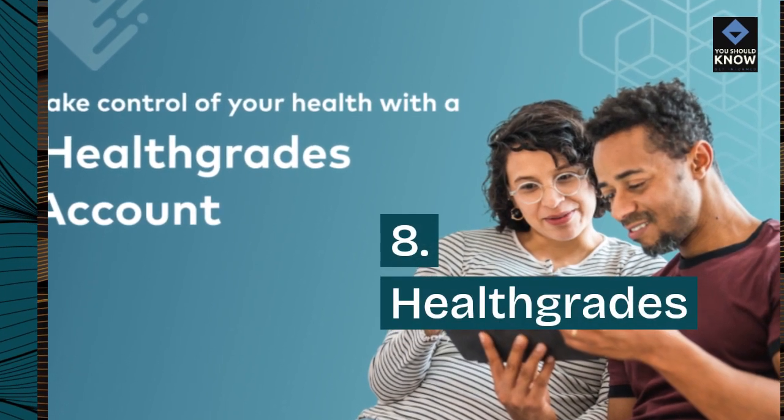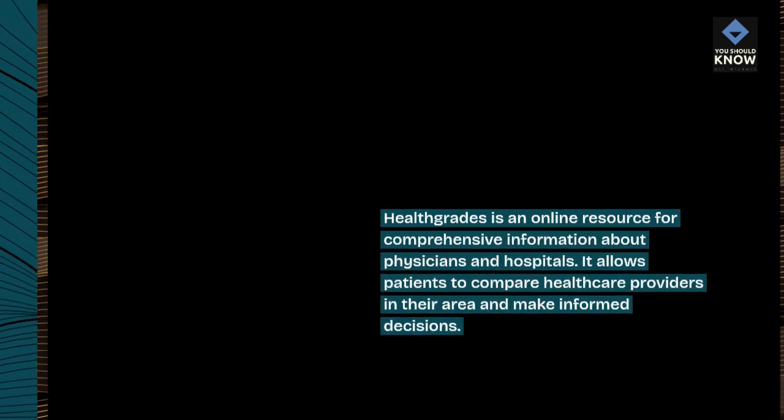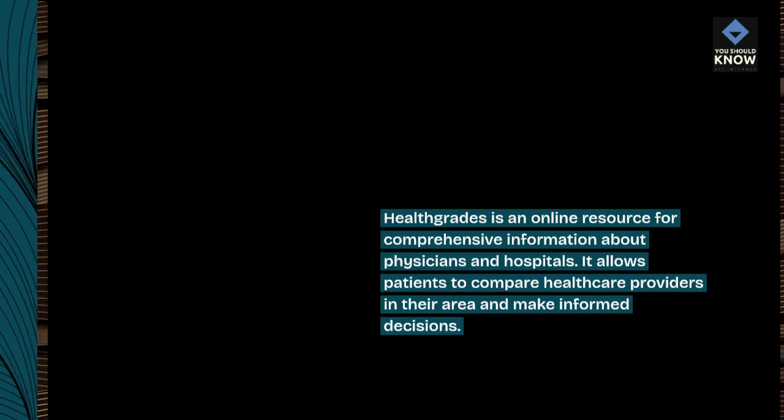8. Healthgrades. Healthgrades is an online resource for comprehensive information about physicians and hospitals. It allows patients to compare healthcare providers in their area and make informed decisions.